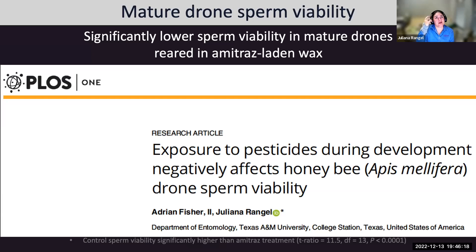Our work has also shown that if drones are reared in wax or combs repeatedly contaminated with pesticide, their development is impaired. When they emerge and reach sexual maturity, the viability of sperm in those drones is severely compromised. The queen may be finding suitable drones in terms of age, but upon copulation she's receiving sperm that cannot fertilize an egg, meaning she'll run out of viable sperm prematurely.